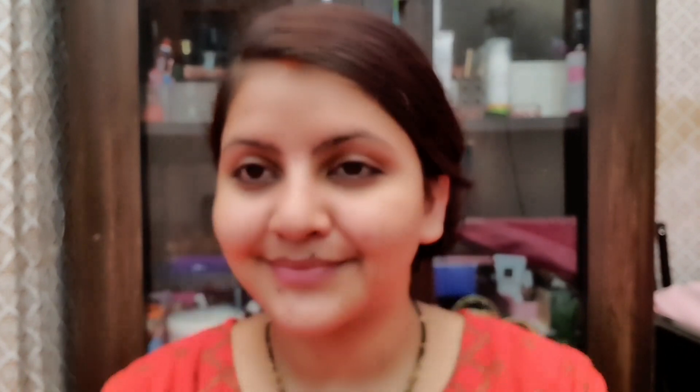Now I am going to take a primer — Perfect Match Primer. This helps if your skin is oily and makes makeup long lasting. Pores will be even. In the T-zone area it will not be oily if you apply primer.